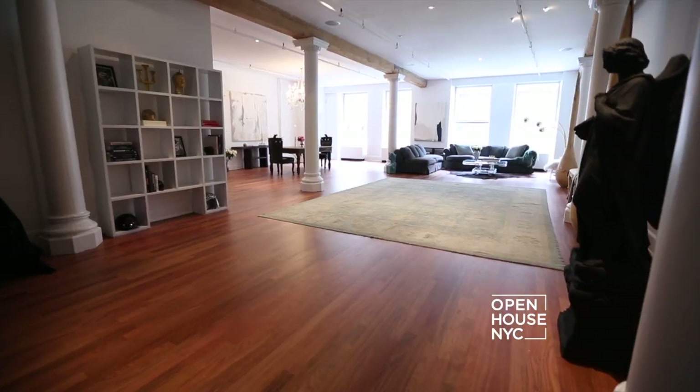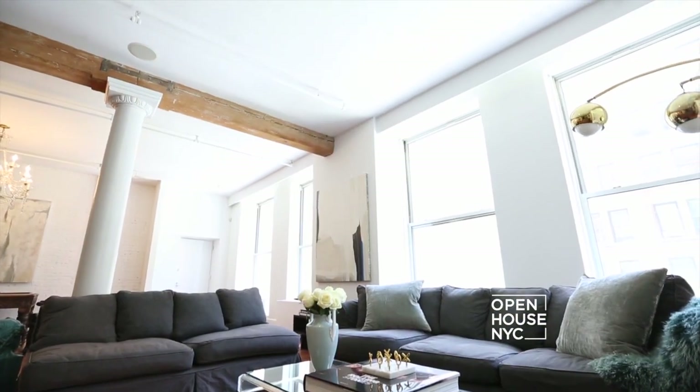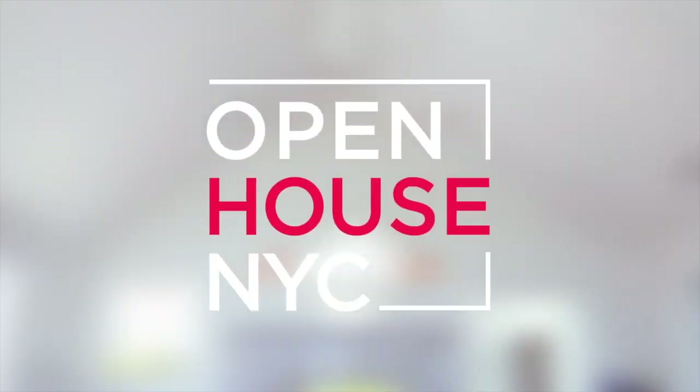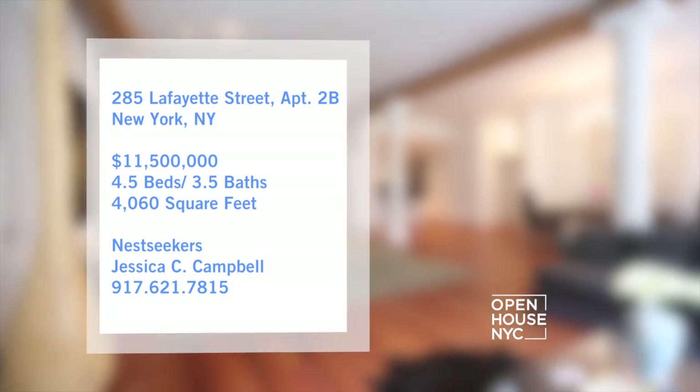We are starting our tour inside a luxury loft in Soho. This eclectic space features classic loft details, including soaring ceilings, exposed wood beams, cast iron columns, and gorgeous tall windows. The current owner, who is affectionately known as the Leather King, takes us on an intimate tour.